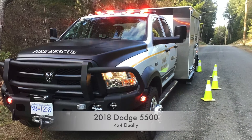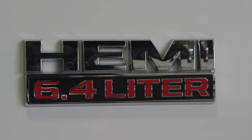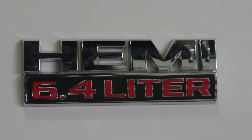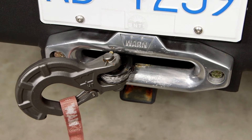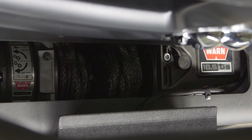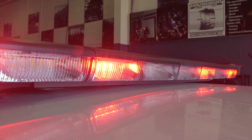It is a 2018 Dodge 5500 powered by a 6.4 litre Hemi motor producing 410 horsepower. It has a built-in Warn winch capable of pulling 16,500 pounds. This vehicle is also equipped with Whelen lights and sirens.